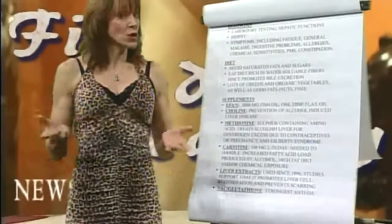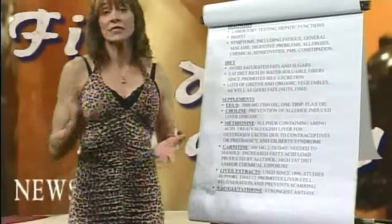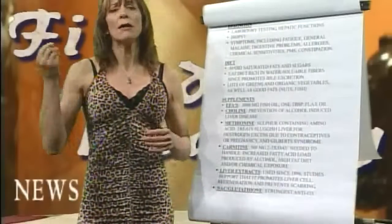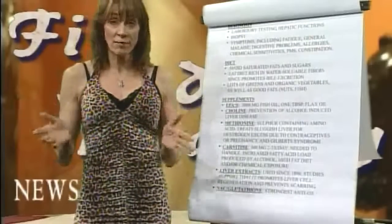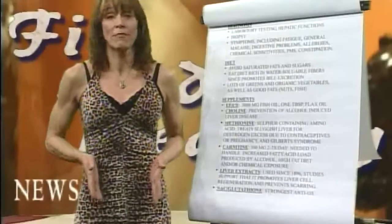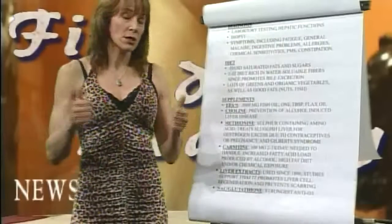Lots of greens as well as good fats. The greens oxygenate the blood and help you detox on a cellular level. Foods like spirulina, chlorella, all those types of superfood greens, seaweeds — wonderful for detoxification of the liver. Good fats reduce inflammation and also thin mucus out of the liver. If you don't have adequate amounts of good fats and water, your mucus out of your liver gets very thick and sludgy, and you're not going to be able to move the bile out of the gallbladder. The body requires at least eight glasses of water a day, distributed throughout the day.